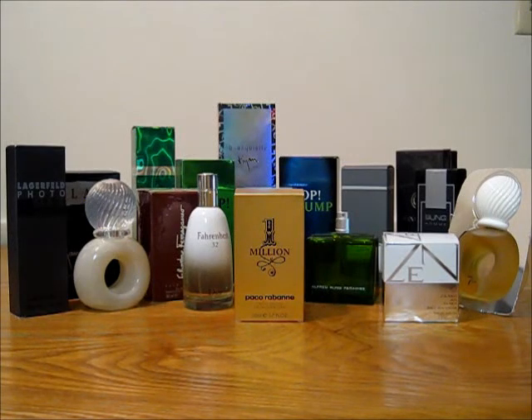Hi everybody, 860 Cologne here with my first sale video. I'm giving this a try and just trying to clear out some space in my closet. These are ones that I haven't reached for in a long time, or I have backup bottles for them. These are basically some designers and might not be much for someone who's been in the game a long time, but for a newbie who wants to smell some of these fragrances that have been talked about for a while, pretty cheaply, this might be good for you.